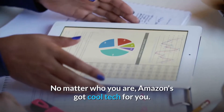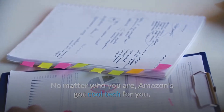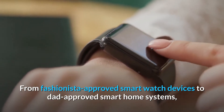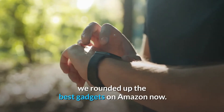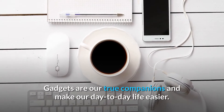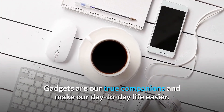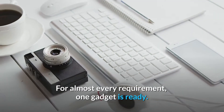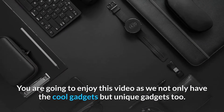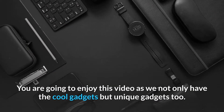No matter who you are, Amazon's got cool tech for you. From fashionista-approved smartwatch devices to dad-approved smart home systems, we rounded up the best gadgets on Amazon now. Gadgets are our true companions and make our day-to-day life easier. For almost every requirement, one gadget is ready. You are going to enjoy this video as we not only have cool gadgets but unique gadgets too.